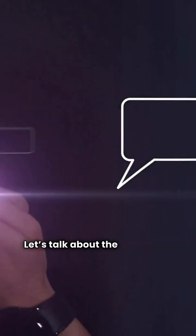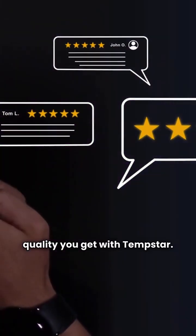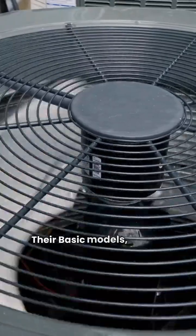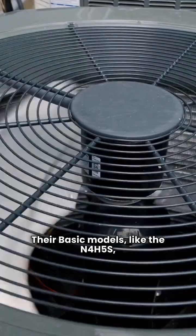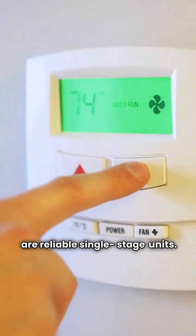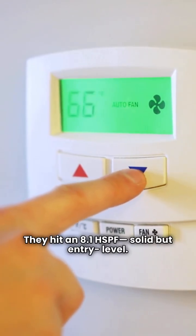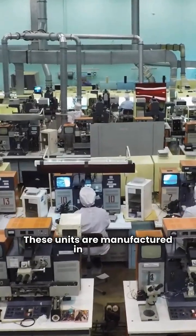Let's talk about the big-name quality you get with Tempstar. We'll break it down into tiers straight from the data sheet. Their basic models, like the N4H5S, are reliable single-stage units. They hit an 8.1 HSPF — solid, but entry level. These units are manufactured in Mexico.